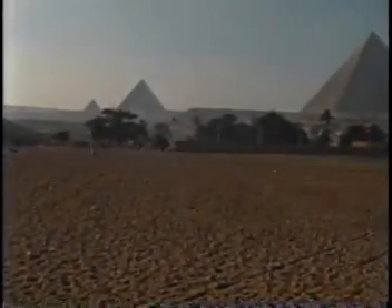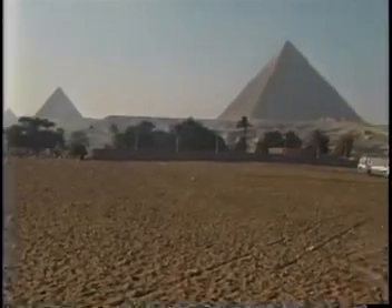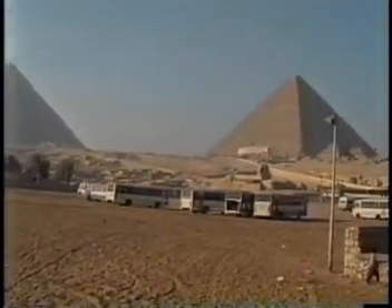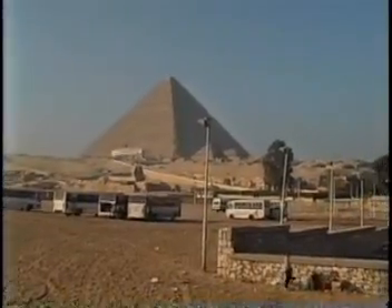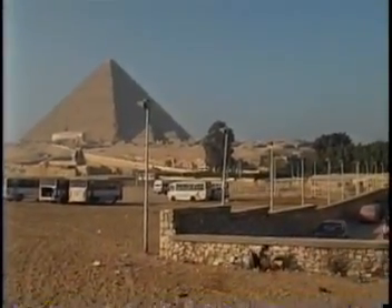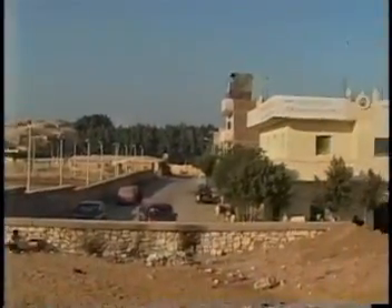Aloha, I am attorney Andre Wooten from Honolulu. My wife Daphne and I are back in Egypt for another camel ride around the magnificent Three Great Pyramids and Horomaket-Sphinx complex.